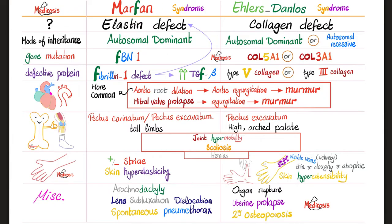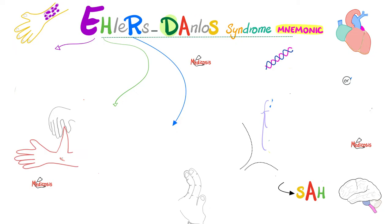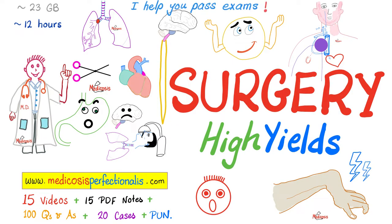Why osteoporosis with Ehlers-Danlos but not Marfan? Because Marfan is an elastin defect, while Ehlers-Danlos is a collagen defect — and collagen is the structural component of bone. Medicine makes so much sense once you understand what you're talking about. For mnemonics on Marfan syndrome and Ehlers-Danlos syndrome, check the dedicated mnemonic videos in the clinical biochemistry and mnemonics playlists. Use the slides to test your knowledge and recall the mnemonics. Both syndromes can lead to arterial dissection, including carotid artery dissection — an emergency.